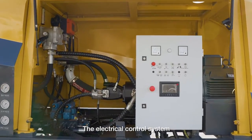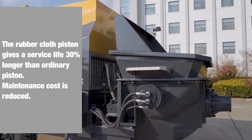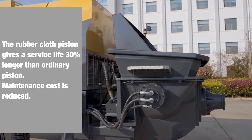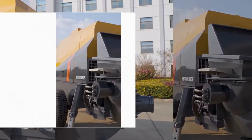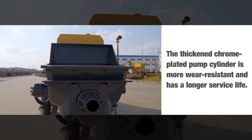The electrical control system has reliable performance and low failure rate. The rubber cloth piston gives a service life 30% longer than an ordinary piston, and maintenance cost is reduced. The thickened chrome-plated pump cylinder is more wear resistant and has a longer service life.